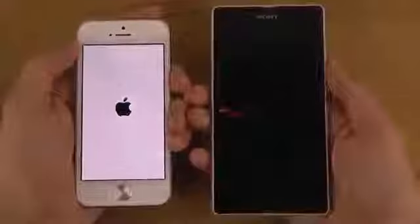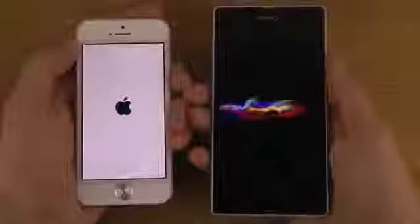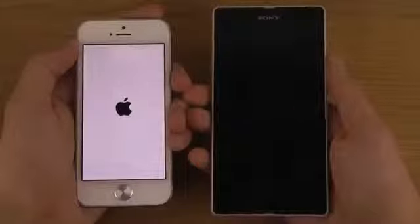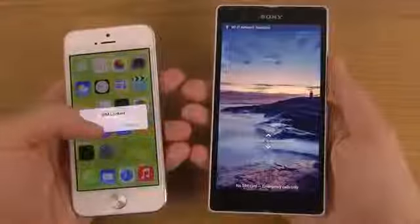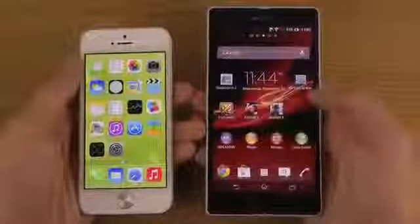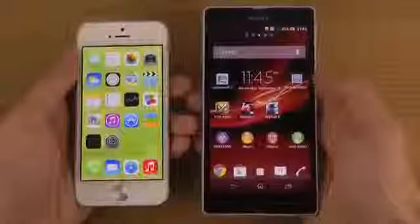Xperia — yeah, it's good stuff. There we go, so the iPhone boots up quicker here. I'm not sure why I always have to do this setup on the Xperia Z every time I boot it up — that might just be something random. But it boots up quicker.